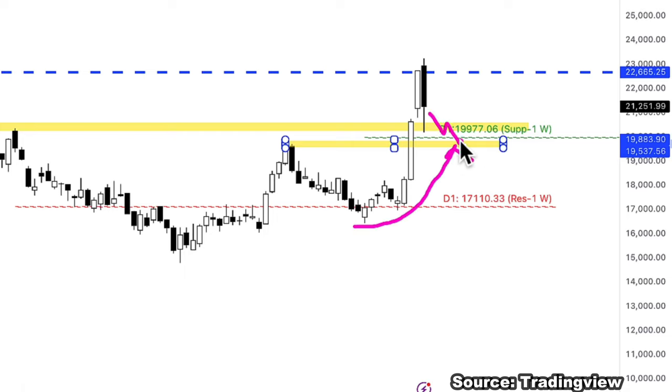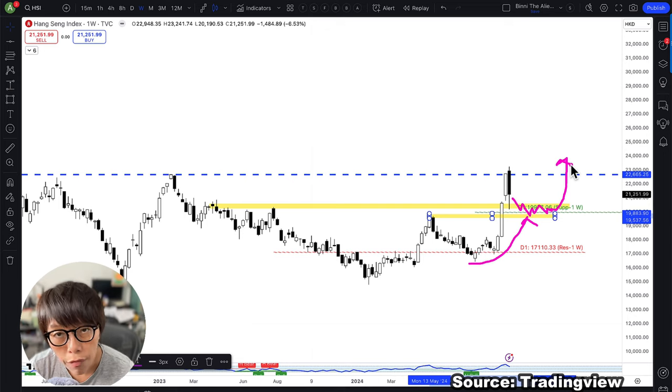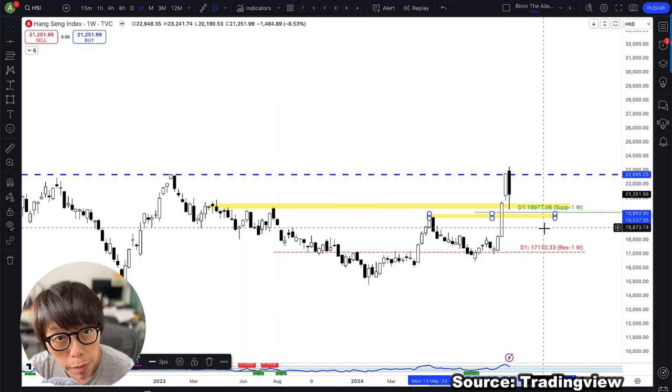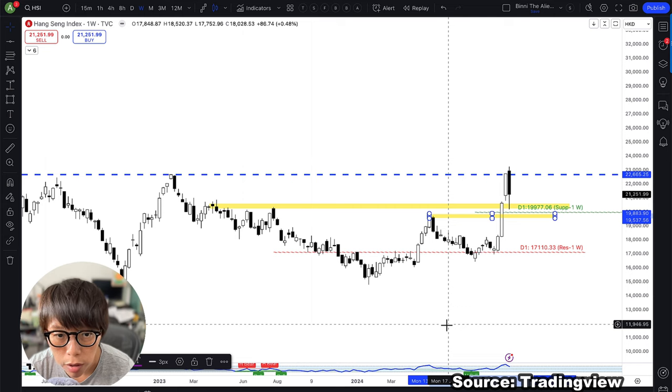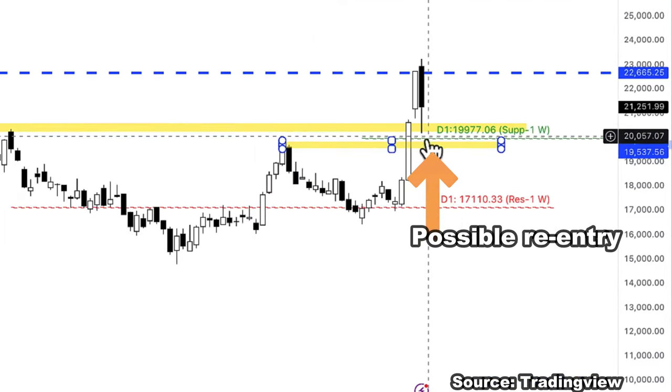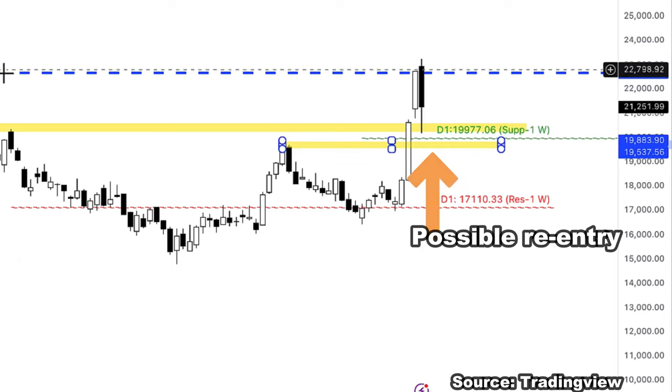The trend is this upward momentum — just stay supported here and hopefully we can see a final breakthrough. It's very difficult to answer whether to hold the position over the weekend. As of today, 11 October, the Hang Seng market has already closed. Most importantly, watch out for this level — price mustn't move below it. The strategy I've been telling my community is to look for a possible re-entry around this level.